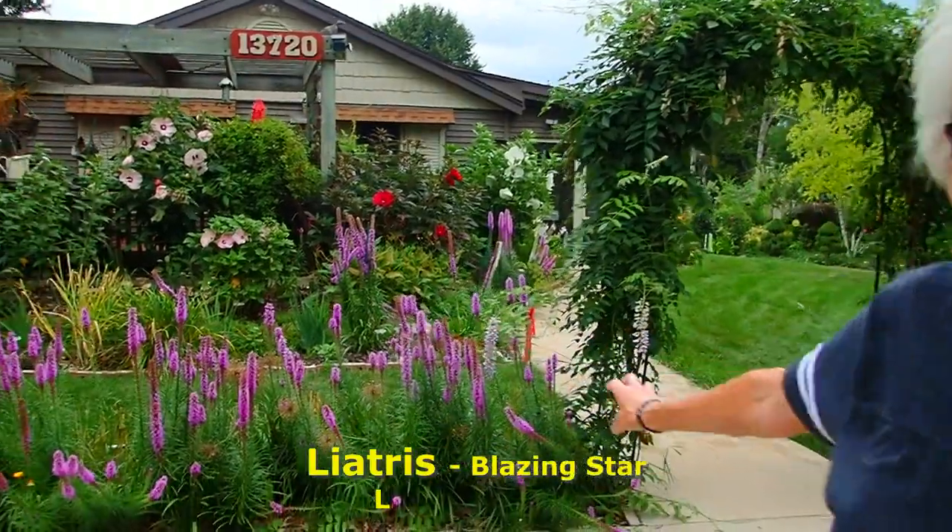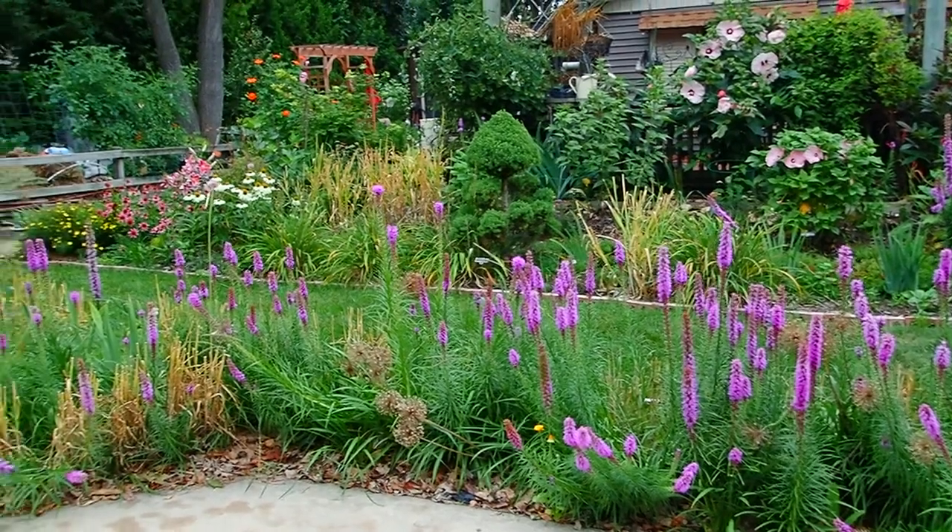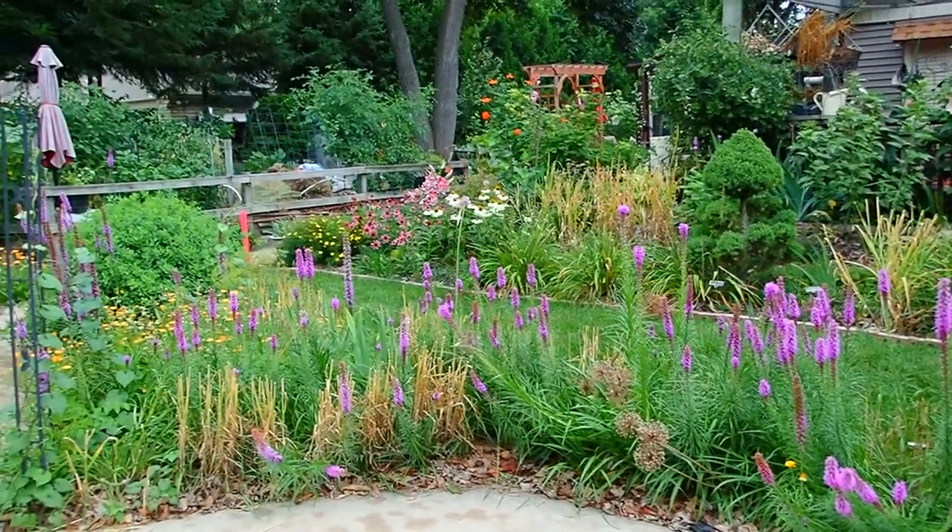This is where my hedge of liatris lives. You can see how it just goes on and on and on. I share these if people stop over.